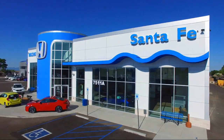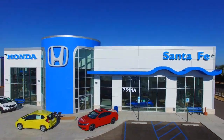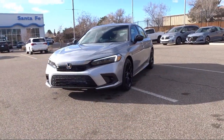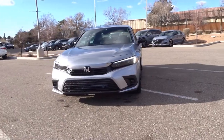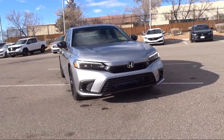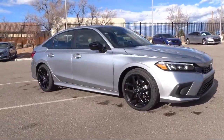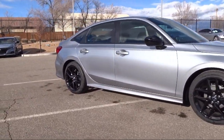Welcome to Honda of Santa Fe, and here's a look at a new Honda from our huge selection. If you live in the greater Santa Fe area and are searching for a new Honda to satisfy your driving needs, then Honda of Santa Fe is your premier destination. We have a friendly and knowledgeable team here to serve you, and we believe that the car buying experience should be as stress-free as possible.